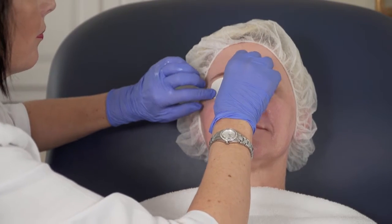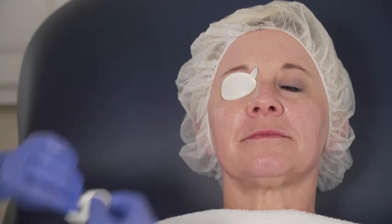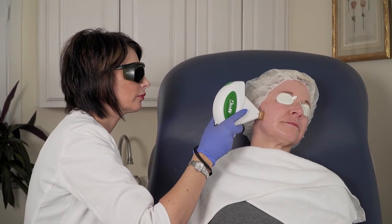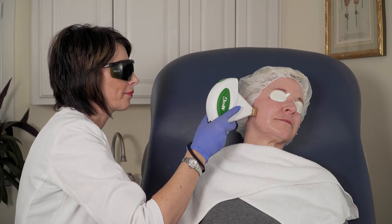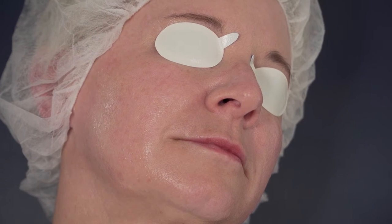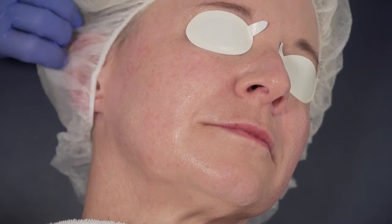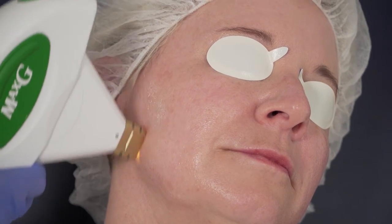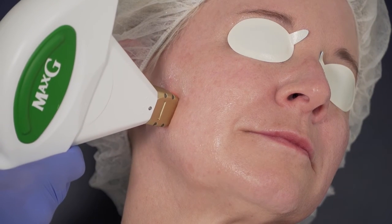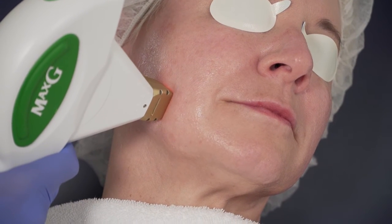We're going to put some protective eyewear on our patient — it is an extremely bright light that they experience. We'll do one test spot and wait for two minutes to see how the skin responds. We want to see a nice, even red erythema to the skin. Then I'll go ahead and proceed. It feels like a warm pinprick on the skin, and most people tolerate it very comfortably.